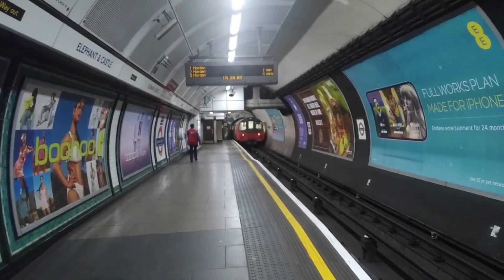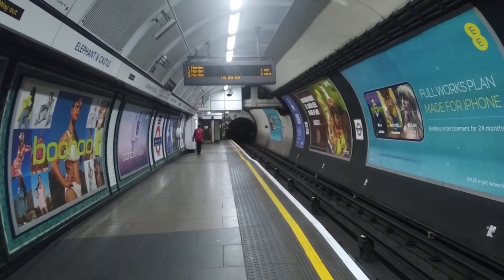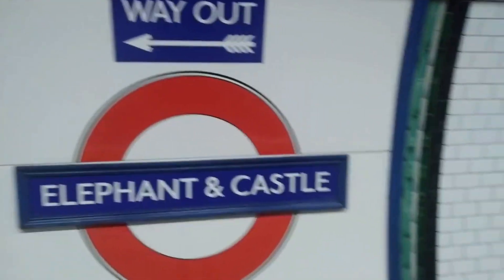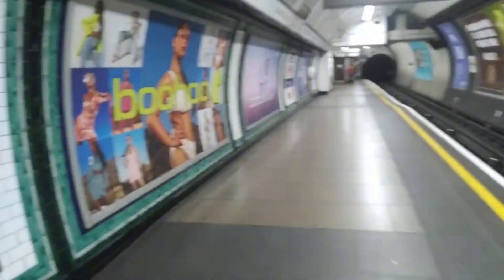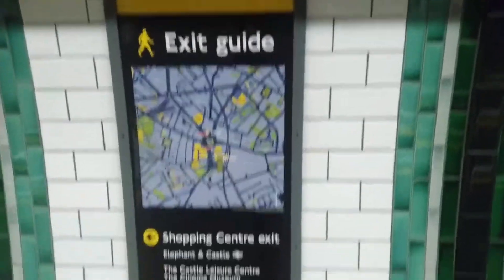Elephant and Castle station. We know that travelling might not be the same as it was, so feel free to ask us for help if you need it. Hello everyone, we are at Elephant and Castle. This station - I don't remember the first time we were coming here, I think it was back in the days, when I used to travel on the Northern Line.